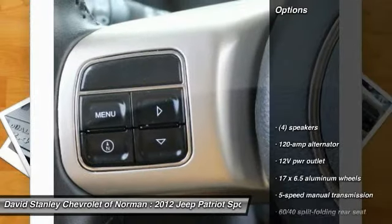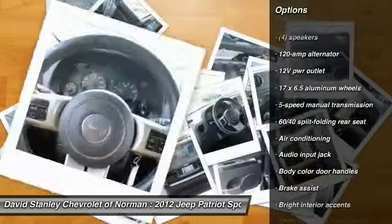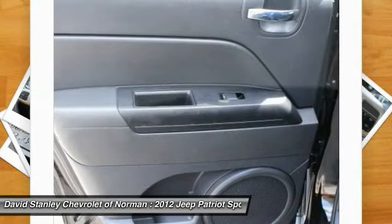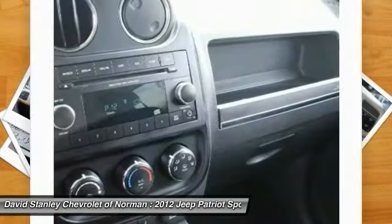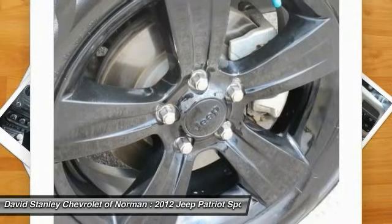Here are some of this vehicle's great options: steering wheel audio controls, anti-lock braking system, stability control, traction control, air conditioning, front adjustable steering wheel, power steering, driver airbag, four-wheel disc brakes.